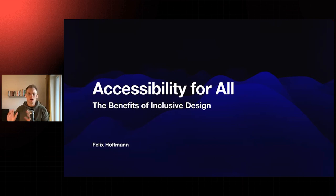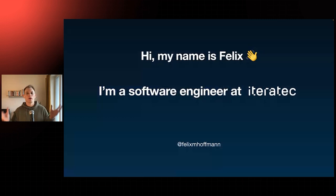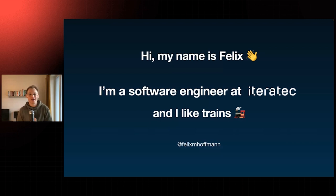I'm Felix. I'm a software engineer at Eterotech. We are a consultancy based in Germany. We build cool stuff for other companies. I do full-stack web development — front-end, back-end, and a bit of DevOps on the side. But most importantly, I like trains. I'm a big fan of public transportation. I don't have a car and I take the train whenever possible.